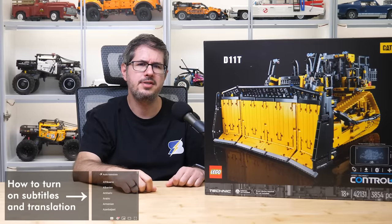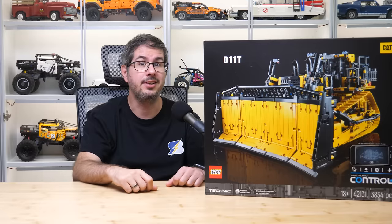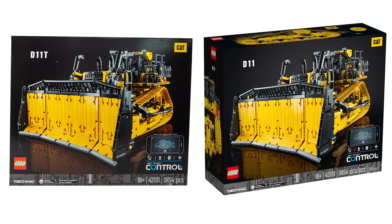I already made a preview video about the box and everything we could see on the official photos — if you're interested you can watch it by clicking the link in the top right corner. But here's a little anomaly on the box I received: this is the photo on LEGO.com, and this is the box I got — do you see any differences? Yeah exactly, my box says D11T and the one on LEGO.com says D11. According to some wise people on the Eurobricks forum, D11 should be the simplified name of the latest generation of these CAT dozers, so that's the correct one. Anyway, it will be interesting to see which version wins going forward.